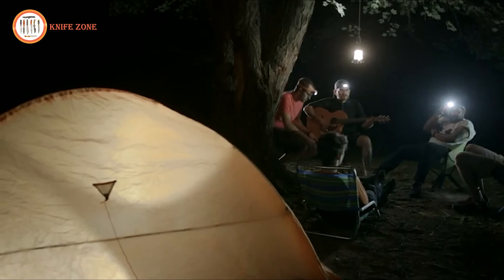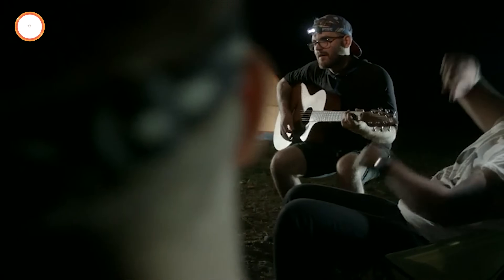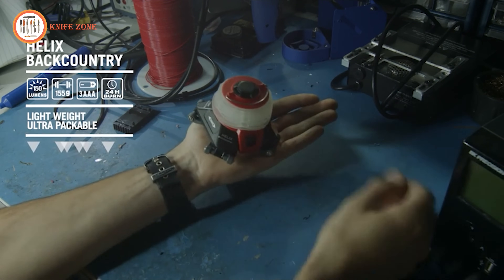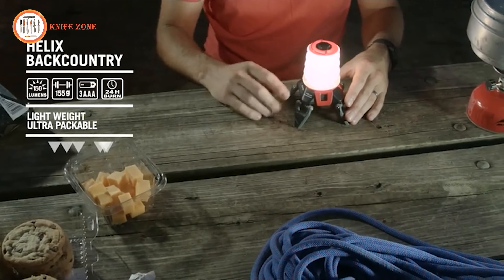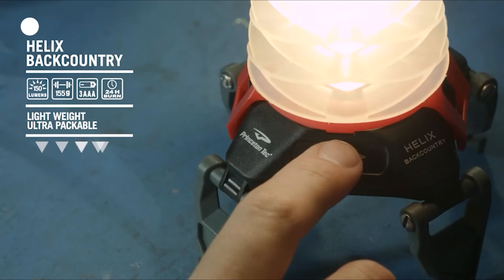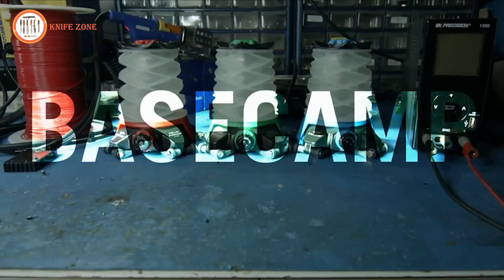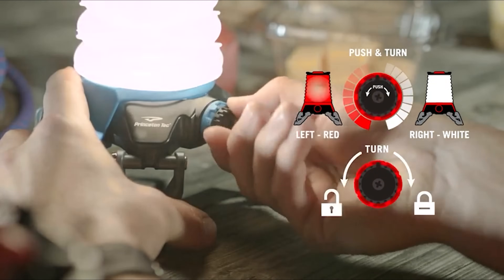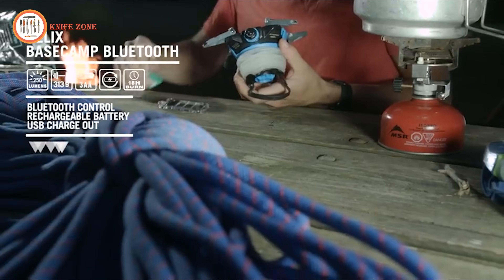The Helix Backcountry, the smallest member, folds down to fit in your palm, powered by three AAA batteries with easy swipe panel controls. At the top end, the Helix Basecamp Bluetooth, utilizing rechargeable lithium-ion cells, offers remote operation via the Helix Lantern Control app, even without cell service. The series also includes the Helix Basecamp Rechargeable and Helix Basecamp models, offering varying features while maintaining simplicity and durability. Each lantern is backed by a five-year warranty worldwide.